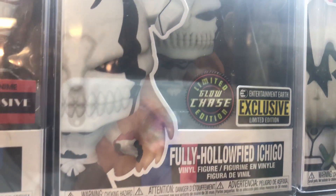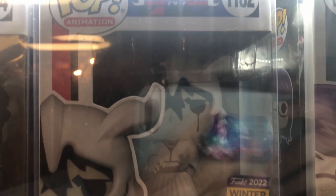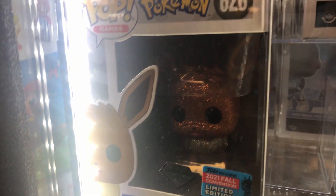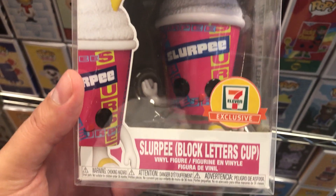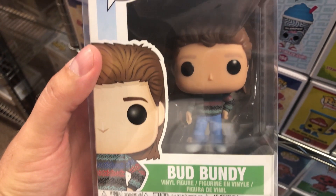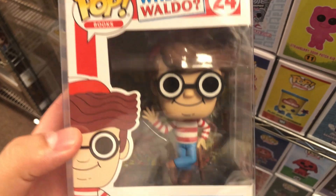I'm not really a Bleach fan, but I am a Hollow Ichigo fan — and here's the chase exclusive, right next to an Okura with a special tag. A Diamond Edition Eevee — very nice, probably really expensive. We found the White Cherry version of the Slurpee, the only one missing from the 7-Eleven recording. And we have Bud Bundy from Married with Children — so funny. And look who I found: Where's Waldo!